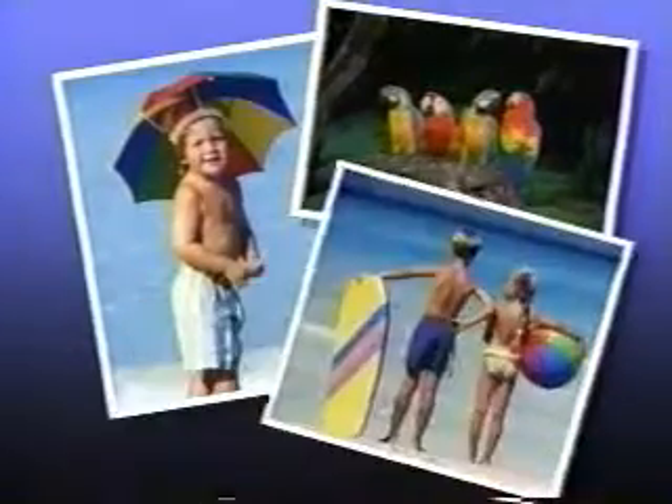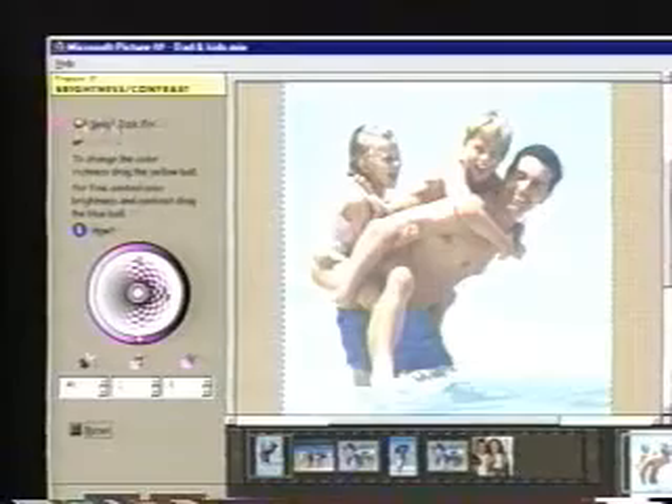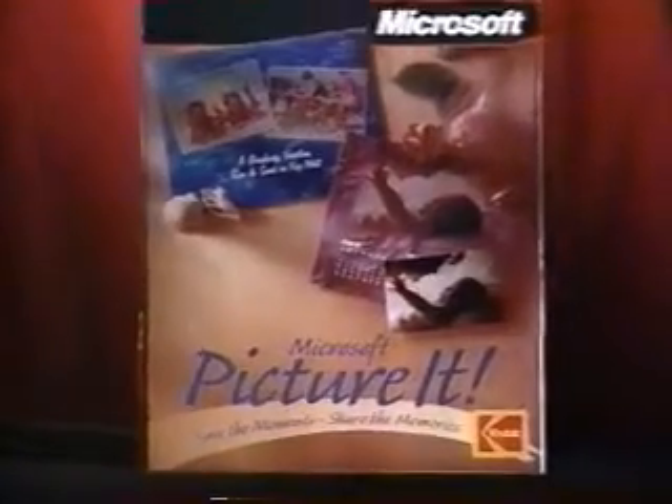You're looking at several normal photographs. Pick a picture. Now picture your picture. Perfect — on a background, in a card, on a calendar. It's Picture It from Microsoft.